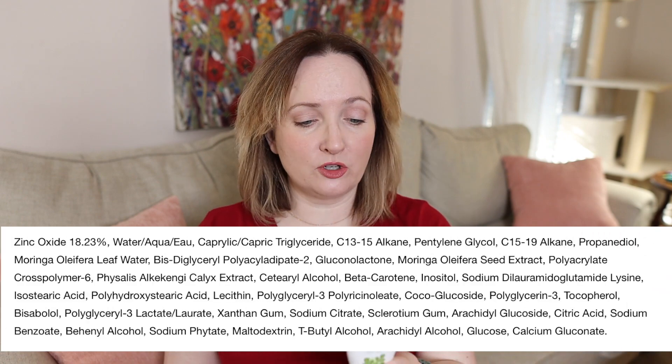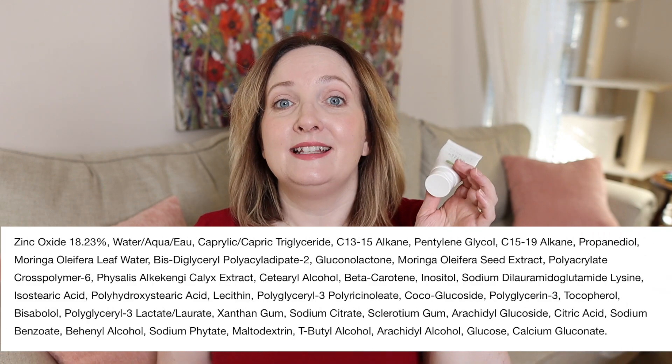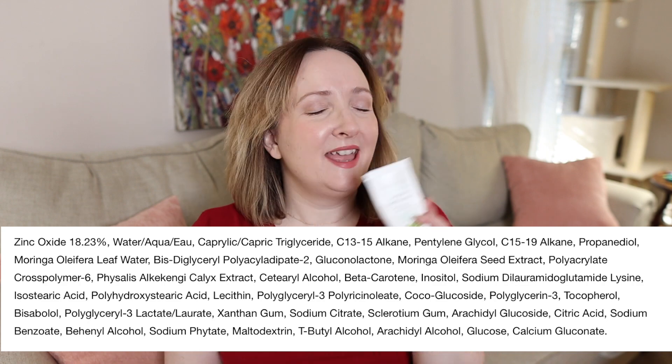You just finished watching my wear test of the Pharmacy Green Defense Daily Mineral Sunscreen Broad Spectrum SPF 30, which comes in at $36 — a great price point, not the cheapest and not the most expensive, right in between. This is an all-mineral sunscreen with 18.23% zinc oxide. It's reef safe, has a natural finish, and looks great under foundation. Does it feel greasy? It feels like a nice moisturizer on your skin. It's fragrance free, so I had no problem putting it around my eyes and it did not cause any stinging.